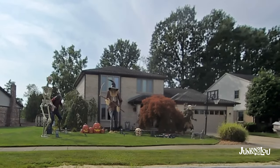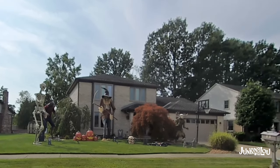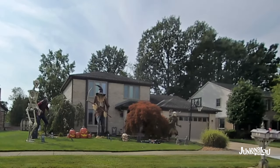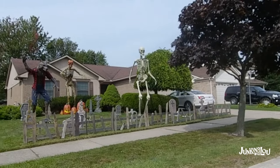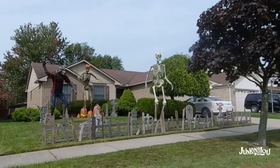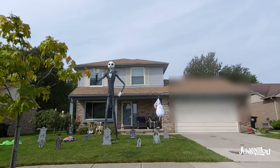Check out this Halloween display — I could probably do a whole video on just Halloween displays. People really go crazy around here with really neat Halloween displays. And here's another one with a giant Jack Skeleton.